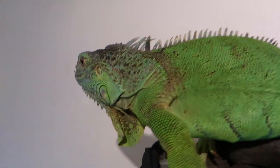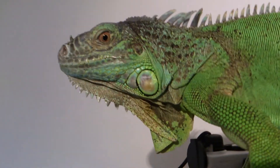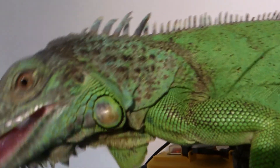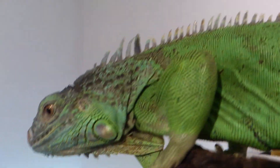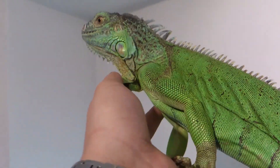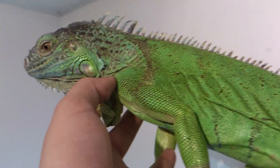I wanted to say she has also dark blue stripes on her belly but the light isn't great here. I don't know if you can see it. The lighting isn't perfect here. The stripes are dark blue on her belly and I have no idea what I wanted to say.